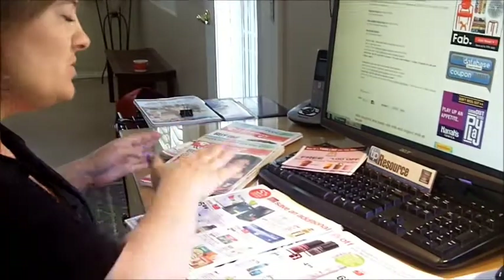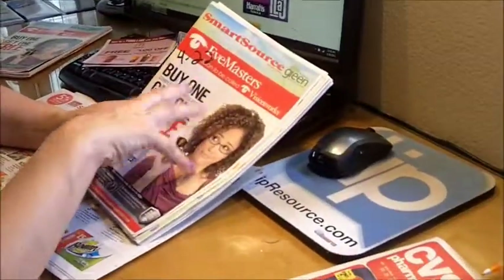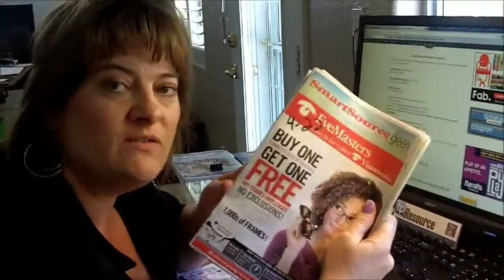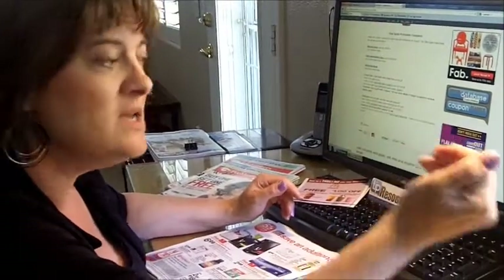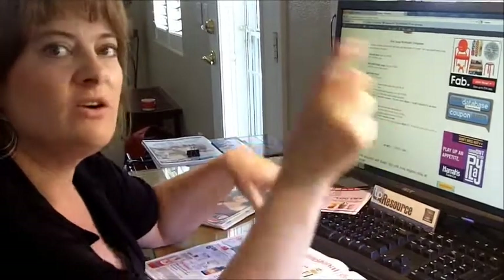Also, look in your 4/22 SmartSource. Many regions have a $2 off one Banana Boat product, so grab two of your $2 off Banana Boat from your SmartSource. You're going to use your $1 off Target store coupon. After you buy those two Banana Boat sunscreens, they're going to give you a $5 Target gift card that you can use on the spot in the store. It's a really great deal.